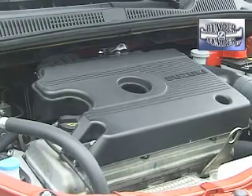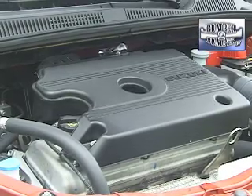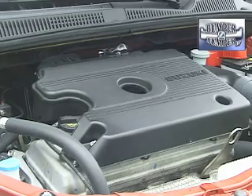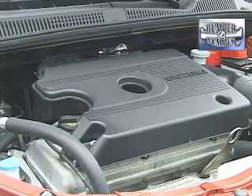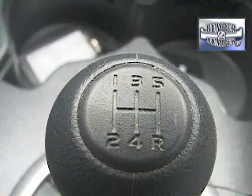First, look at the numbers under the hood: a two-liter four-cylinder engine rated at 143 horsepower and 138 foot-pounds of torque. This power plant comes with a permanent timing chain, as opposed to belts that need to be replaced every 60,000 miles.